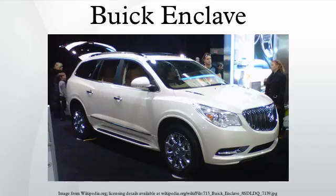Buick's Ventiports have reappeared at the Enclave's introduction, a styling feature unique to Buick dating back to 1949. Initial sales of the Enclave have been very strong, with demand far exceeding production capacity, forcing GM to add a third shift to the Delta Township plant.